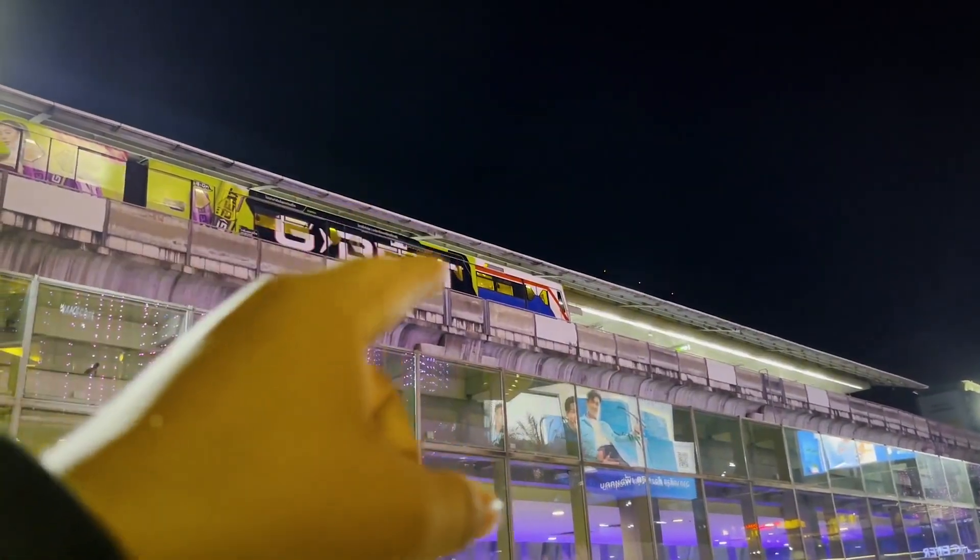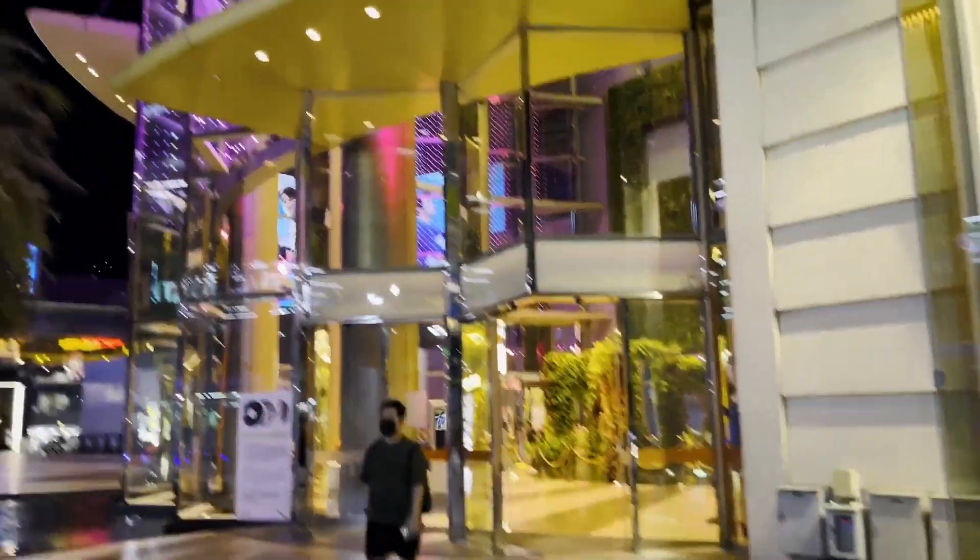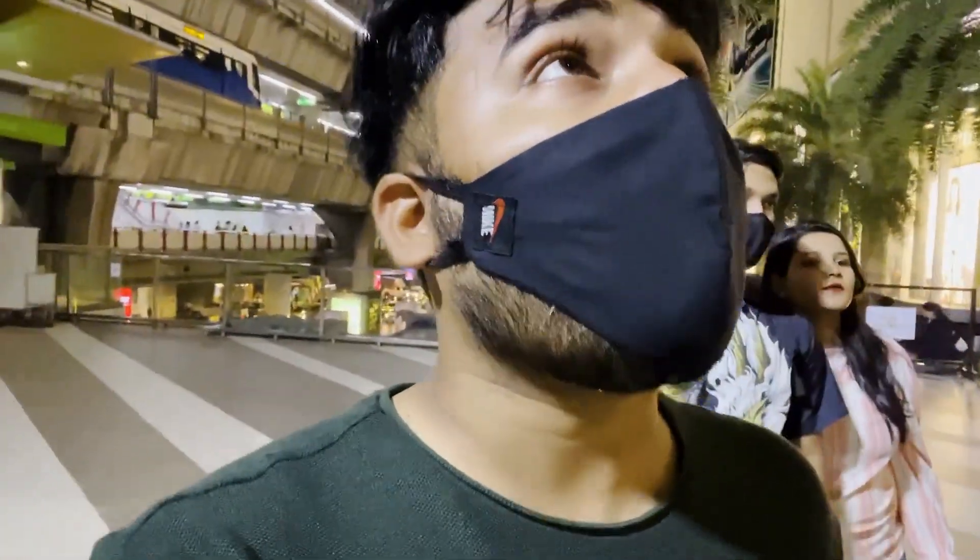We came from the metro from this side and this is the mall. So guys, we have come to Bangkok mall which is called Siam Paragon. We have two metro stations nearby. Unfortunately it's 10 o'clock so the mall is closed. The metro is open until 12, so we've left from the mall and found some street food.